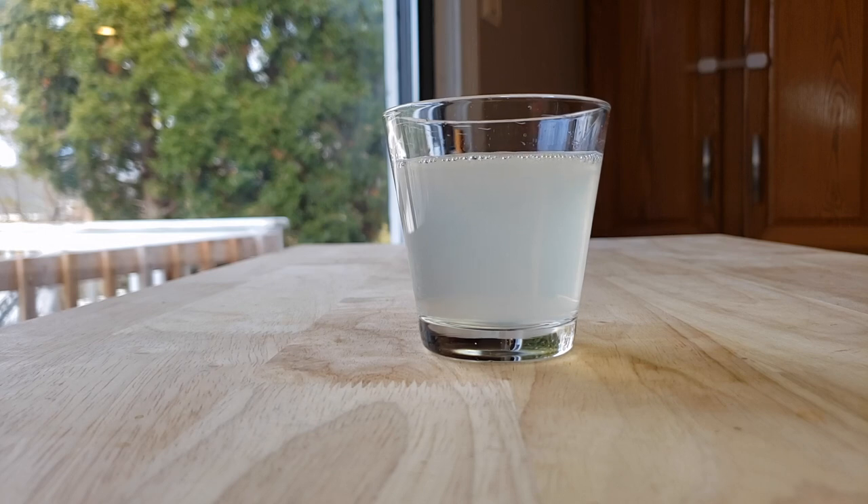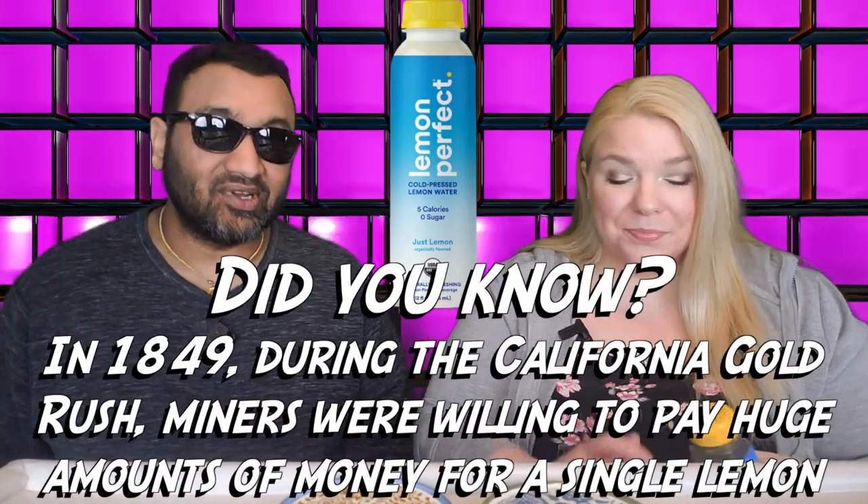I don't know if that's a good thing. I mean, I'm thinking if it's sweet, maybe it will taste kind of like lemonade. Now, the packaging — really unappealing. Bland. Very bland.